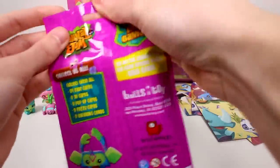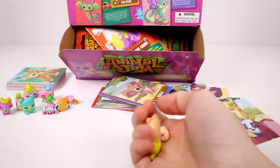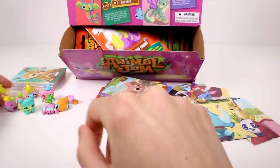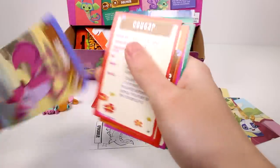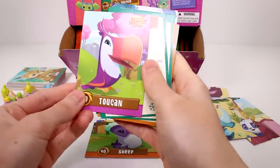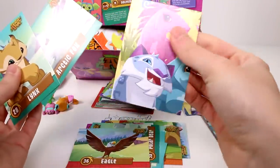Let's move on to the next pack. There goes our figure — it's a raccoon cat, so we got our first duplicate figure. A coloring card which is a crocodile in his scarf — oh my gosh, he's so fancy. And we have the coyote, the cougar, the sheep, the toucan, penguin, deer, raccoon, polar bear, eagle, lynx, arctic fox, and another puzzle piece.